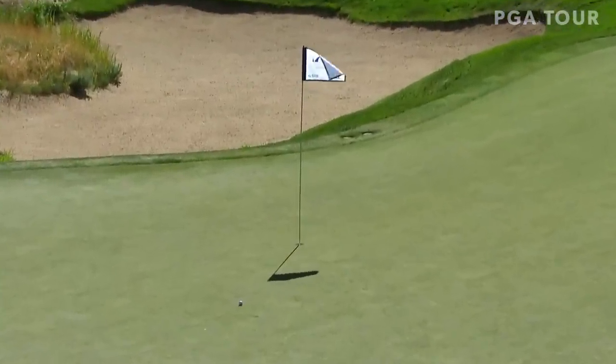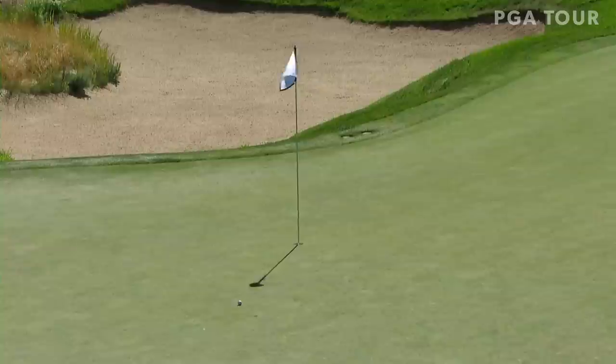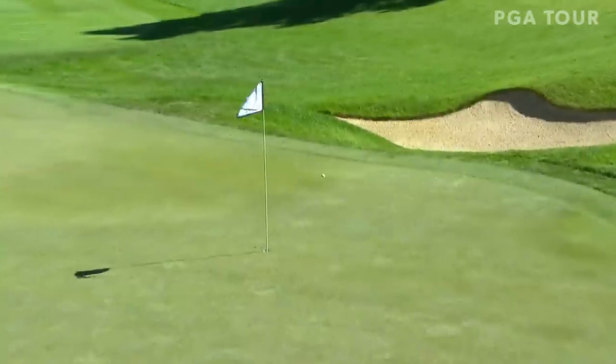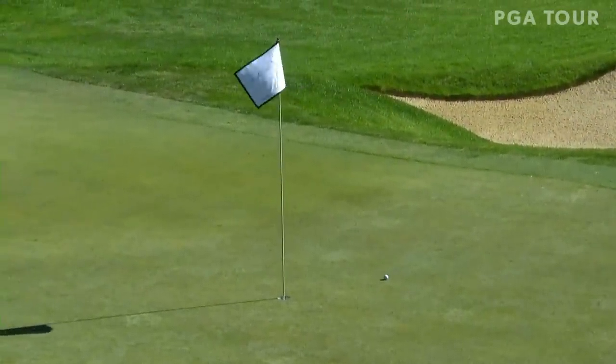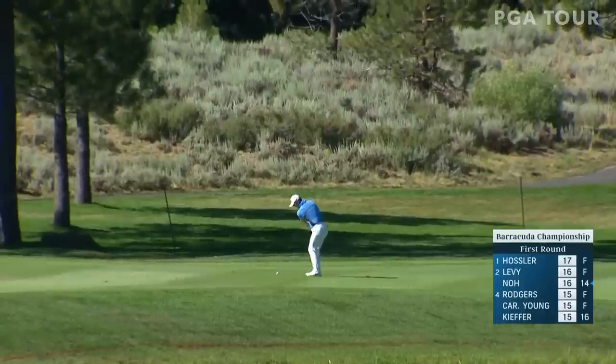That was a lovely shot — that's the best we've seen. In fact, it's 17 today. That one never left the flagstick. That was a splendid shot — pitched within a yard of the hole and parked right there. You have to deal with the slope.